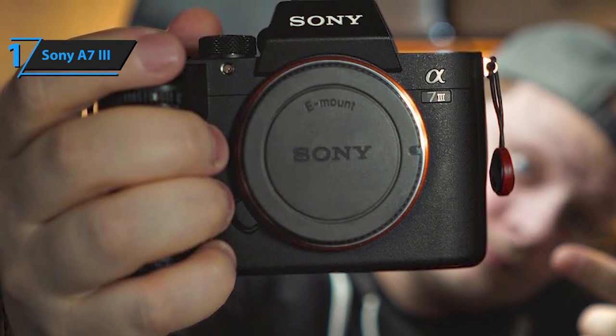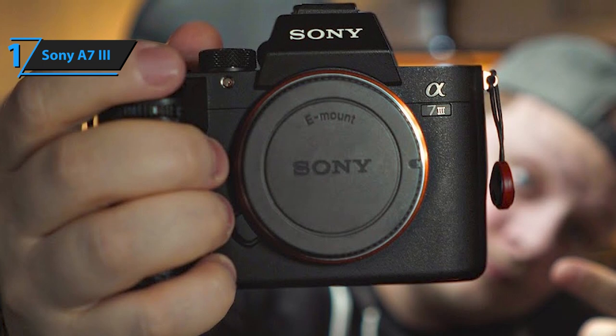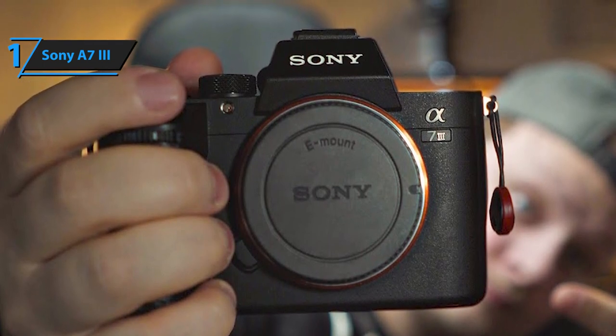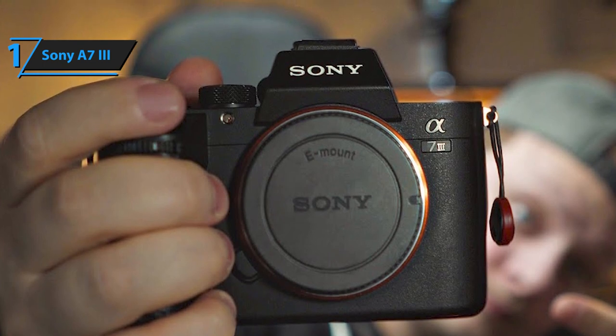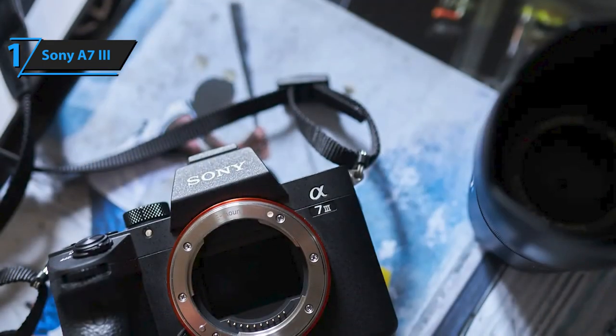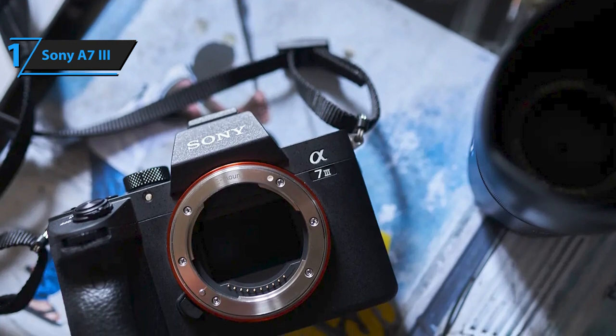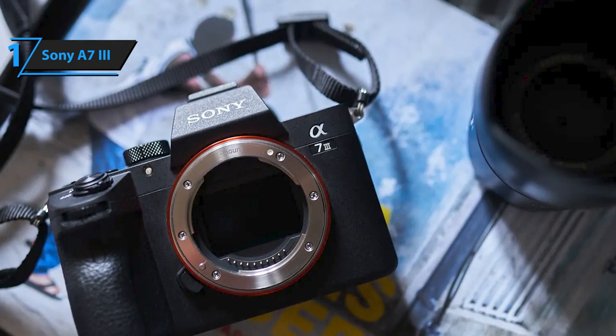The Eye AF function, even in AFC mode, also works when A-mount lenses are used with the optional LAEA3 adapter, a dedicated multi-selector joystick that makes it easy to select AF points, the ability to focus by touching the screen, autofocus capability in focus magnifier mode, and an AF-On button.